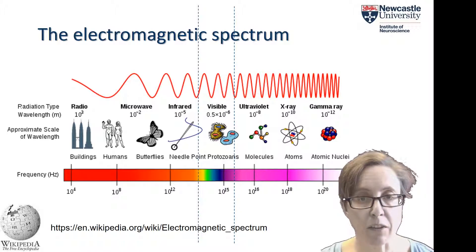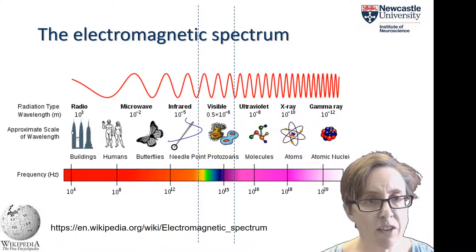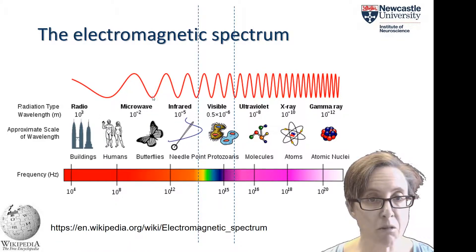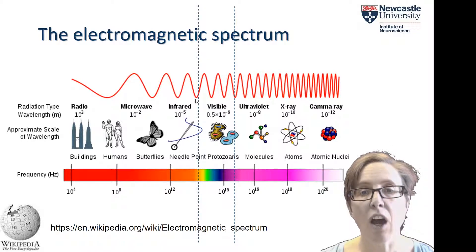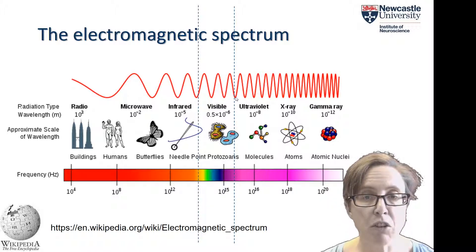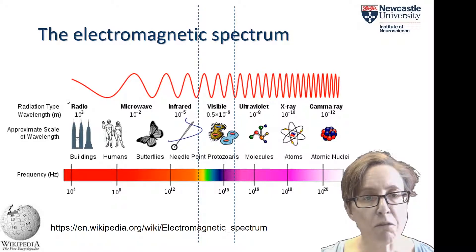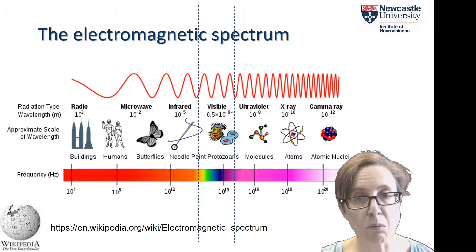Light is part of the electromagnetic spectrum, which includes everything from radio waves at very long wavelengths through microwaves, infrared radiation or heat, through the visible spectrum from about 700 to 200 nanometers, then to ultraviolet light which we can't see but some other species such as many insects can see, and finally x-rays and gamma rays at very fine wavelengths. Yet out of all those different forms of electromagnetic radiation, we can only detect this very small portion which is the visible spectrum.